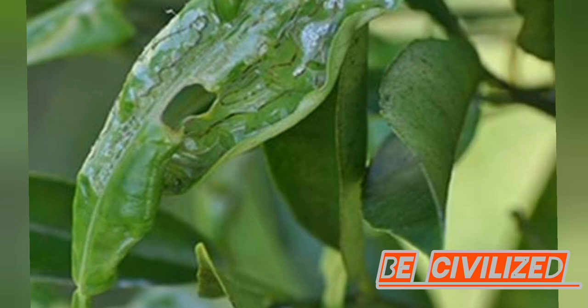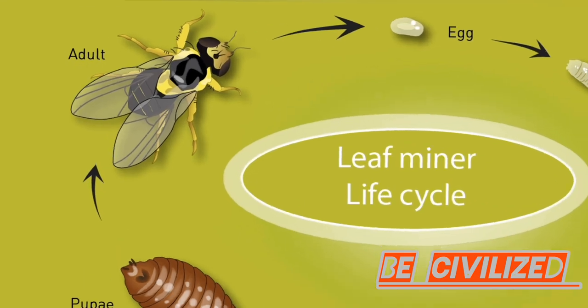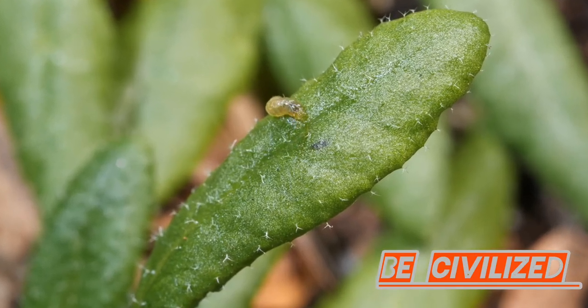In just two to three weeks, these invaders transform into adult flies, ready to lay their own eggs and continue the life cycle.